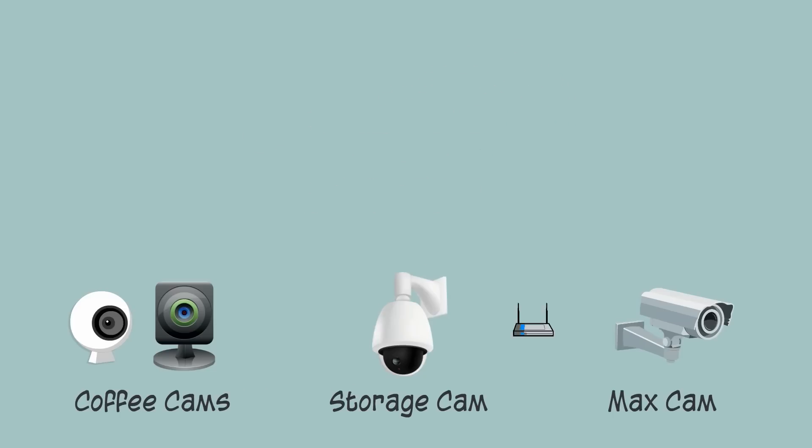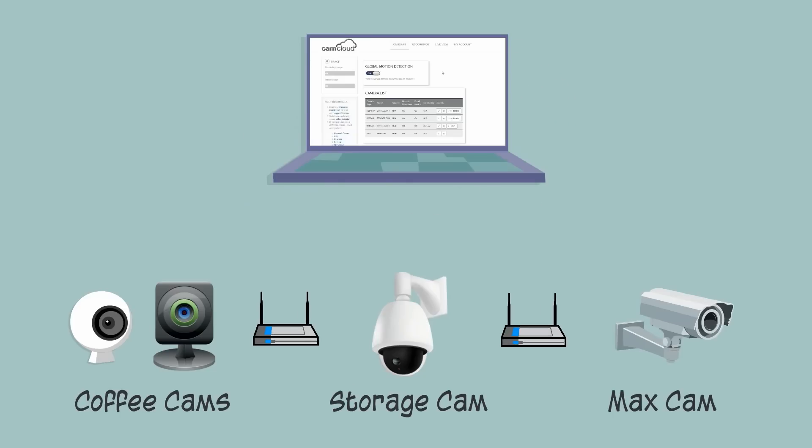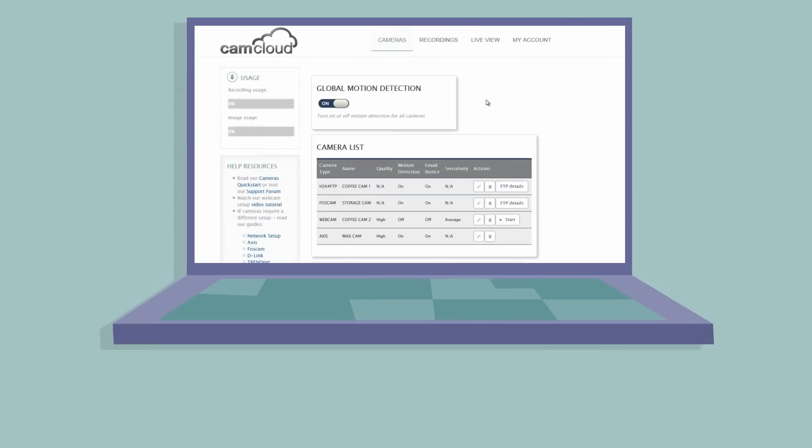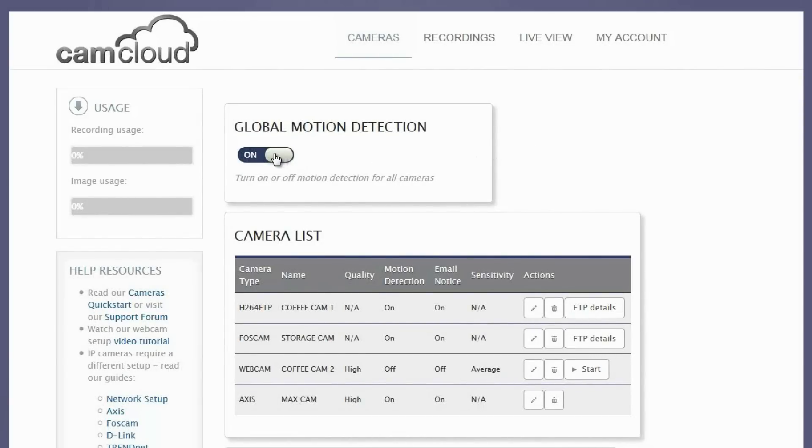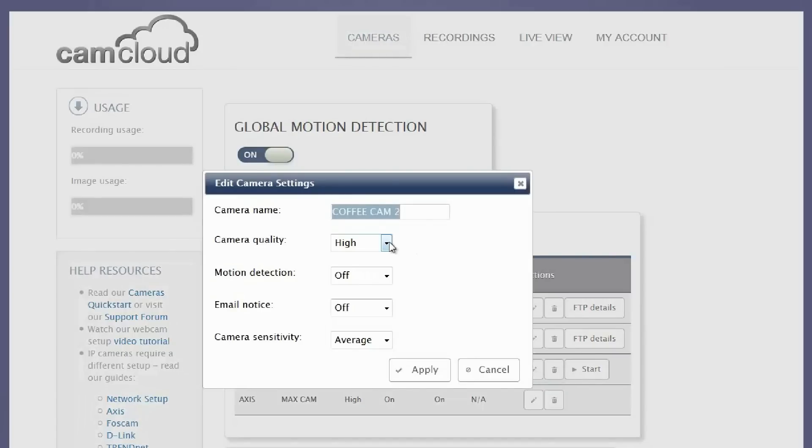First, he set the cameras up on his wireless networks. He then logged into his CamCloud account to add the four cameras to his user profile. Adding the cameras was easy and it only took a few minutes. He configured the cloud storage and alert settings he wanted for each camera, and CamCloud took care of the rest.